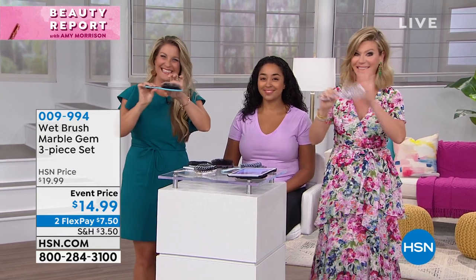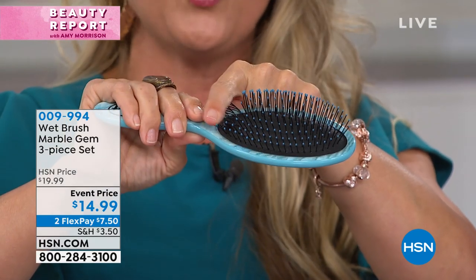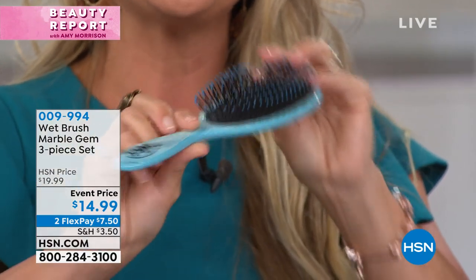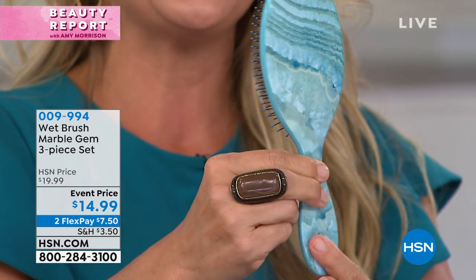We're going to talk about the blow-dry brush now. This brush has only had one appearance here in the Beauty Report — in like seven or eight years I've been hosting this show, one time — because you just can't keep it in stock; they go very quickly. These were actually developed and established in the professional salon. Professional hairdressers were using these, and their clients would spin around in the chair and say, 'What in the world is that? I've got to get one.' See this Intelliflex bristle? There are a lot of imposters out there — do not be fooled. You have to look for that logo; it is patented by Wet Brush.